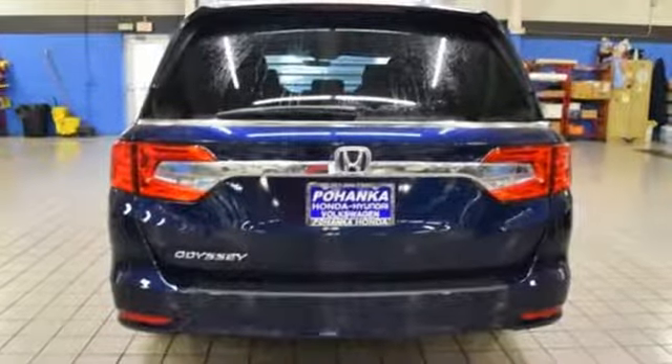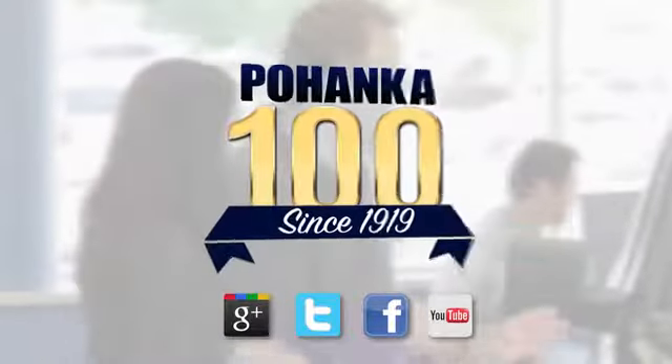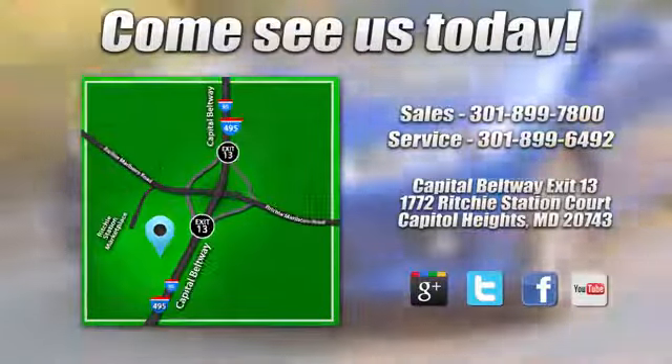Honda's created some of the most admired vehicles on the planet. Experience it for yourself today. Visit Pohenka Honda, King of the Beltway, today.